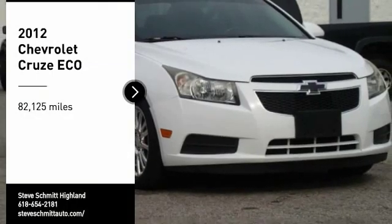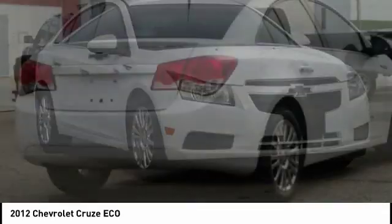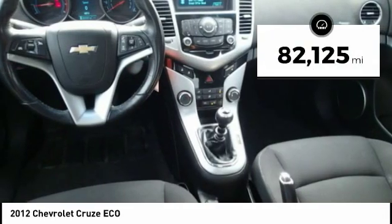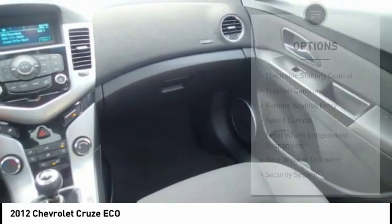Make a great choice today with a 2012 Cruze. The Cruze blueprint calls for more than you'd expect. This vehicle has less than 85,000 miles. Here are some of this vehicle's great options.